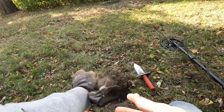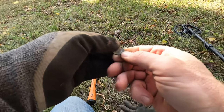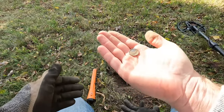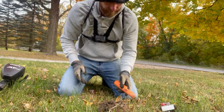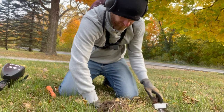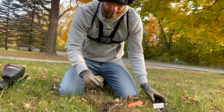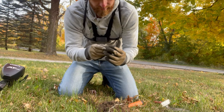Oh there it is — we got a dime, looks clad maybe. Oh man, 1967! We were close to silver, not quite yet though. All right, hopefully we'll get one here before I gotta go — I got about 10 minutes. All right, shotgun shell case. I got 20 gauge maybe. Got an older one.